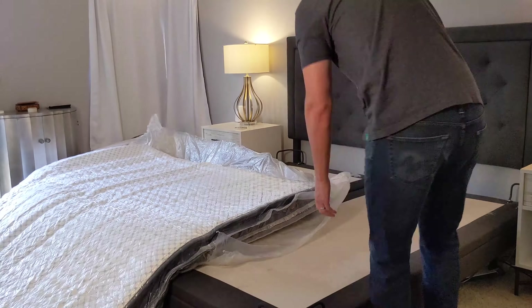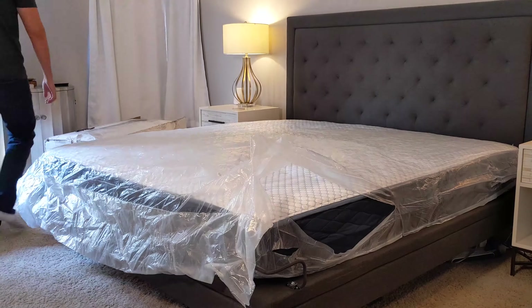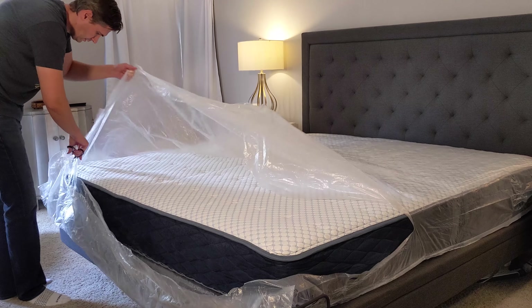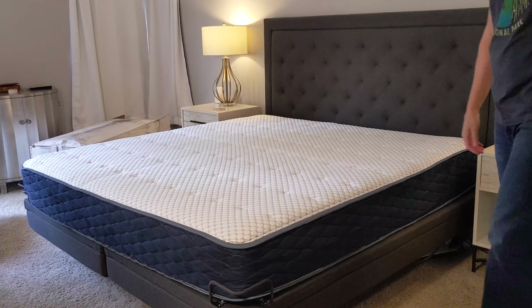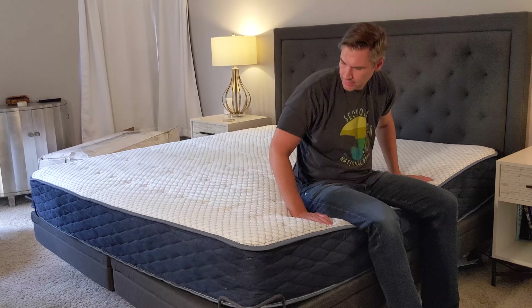Once you get it in, you just cut it open, but make sure you've got plenty of space because once you cut it open, it will literally spring to life. Once you get all that plastic off, it's pretty much ready to sleep on, except there will be a little bit of off-gassing. So if you're extra sensitive to that, make sure you run a fan and open up some windows — that should fully dissipate within about a day or two.